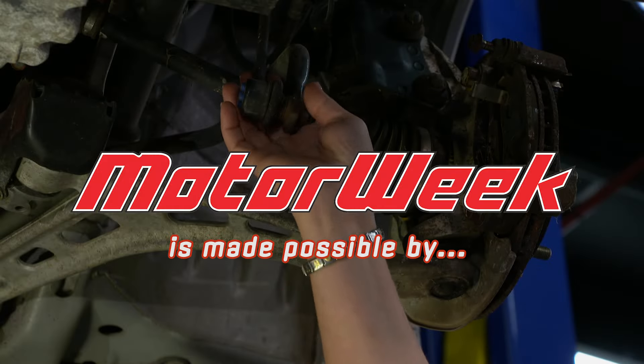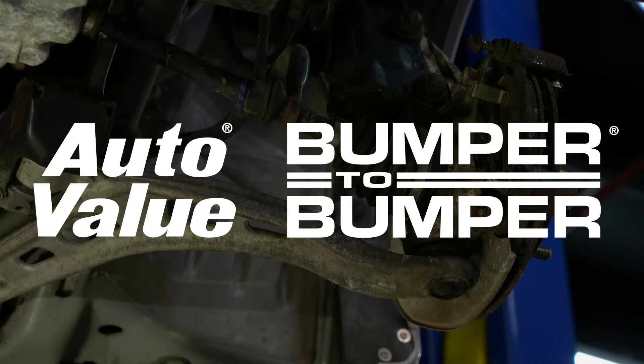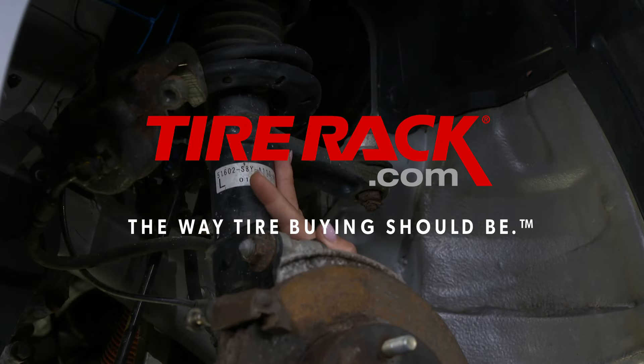MotorWeek is made possible by AutoValue and Bumper2Bumper and TireRack.com.